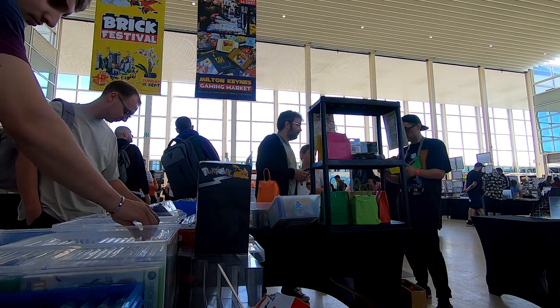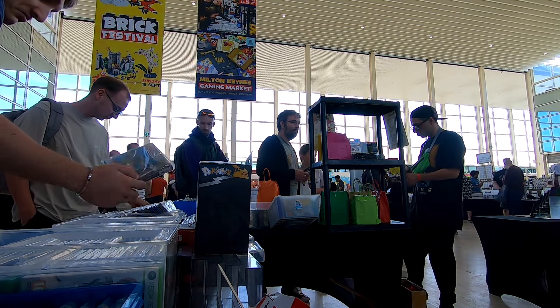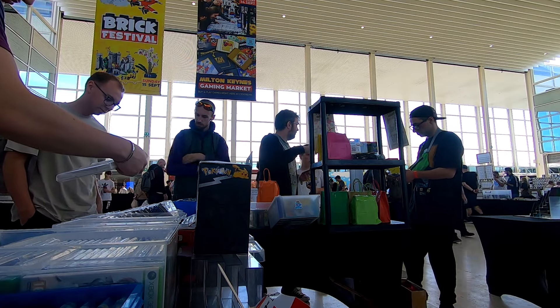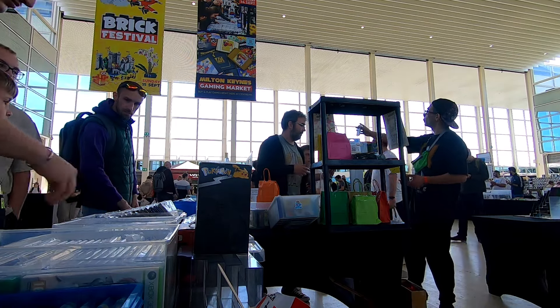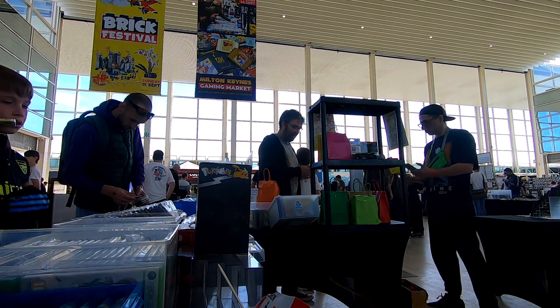We did manage to do a few trades with some of the punters on the day, and one of the games we traded is an absolute holy grail PlayStation 1 game that I have been after for years. You'll have to find out in the pickups what that is — but let's get on with the blind bag openings.